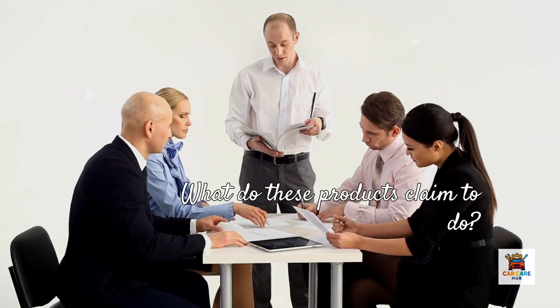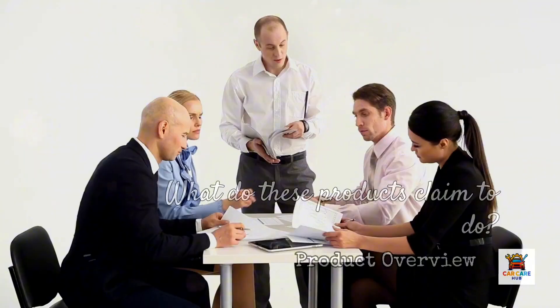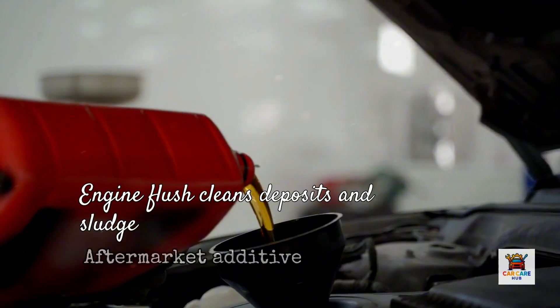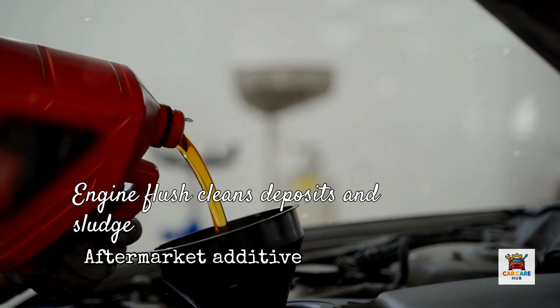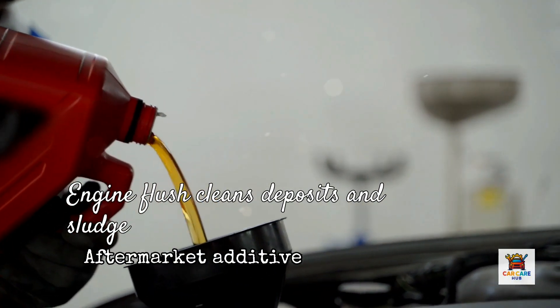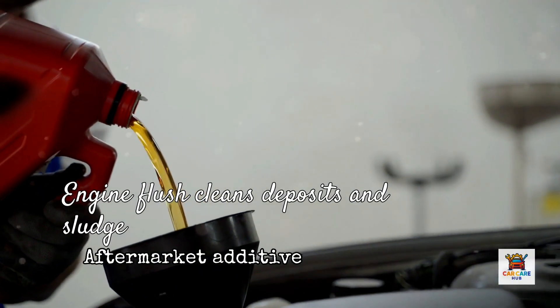Before we dive into the test results, let's understand what these products claim to do and why the debate exists. An engine flush is an aftermarket chemical additive engineered to clean accumulated deposits, sludge, and varnish from your engine's internal components. You pour it into your oil, idle the engine for 10 to 15 minutes, then drain everything and refill with fresh oil. The goal is removing contamination that normal oil changes leave behind.